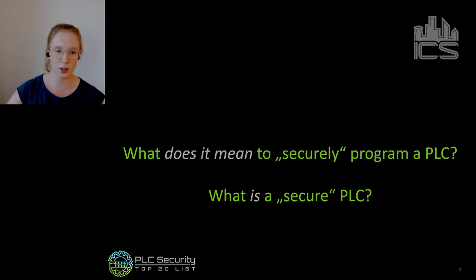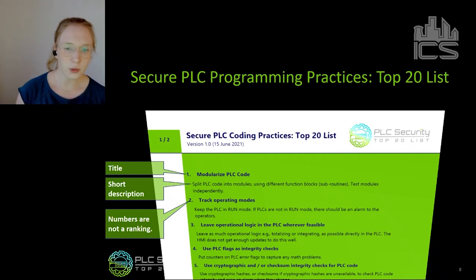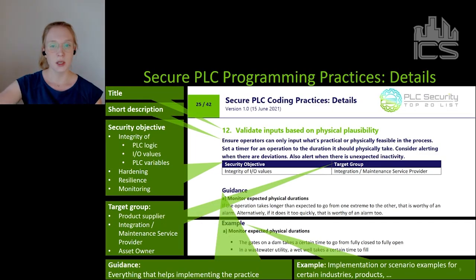I'll give you a short introduction of how this list looks and how it's structured, and then Vivek will give you a deep dive into a couple of practices. The top 20 list is available for free download from our project website under a most permissive license — you can virtually do anything with it, we want it to spread to engineers. If you download it, you first look at two pages containing all 20 practices, each with a title, a short description, and a number. The number is not a ranking — a practice numbered one is not more important than one numbered 20. Then there are about 40 more pages with details on all the secure coding practices.